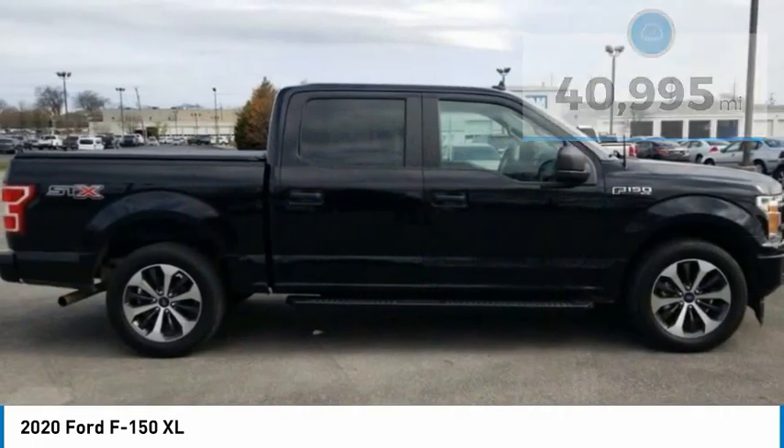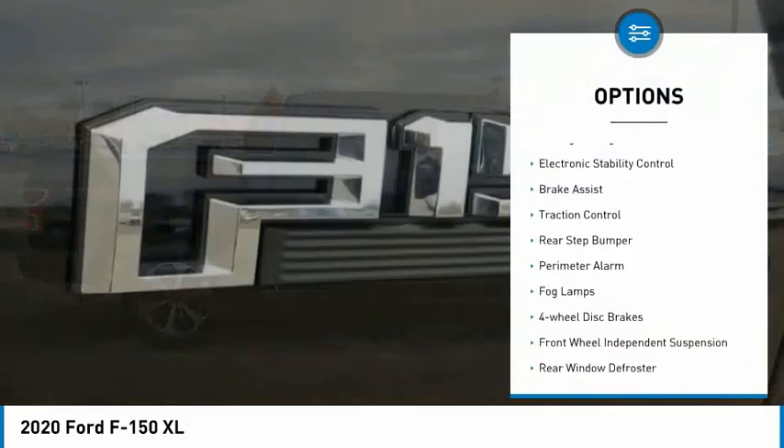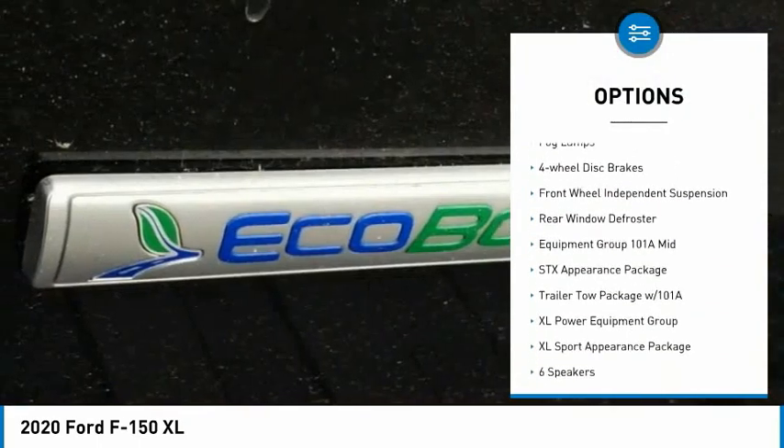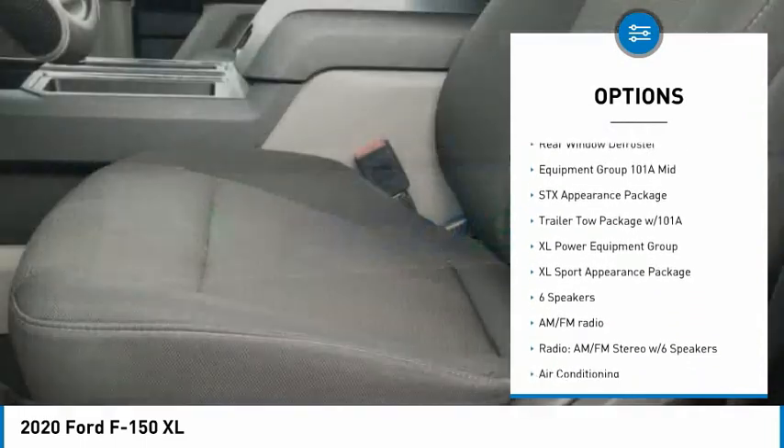Here are some of this vehicle's great options: towing package, electronic stability control, brake assist, traction control, rear step bumper, and perimeter alarm.